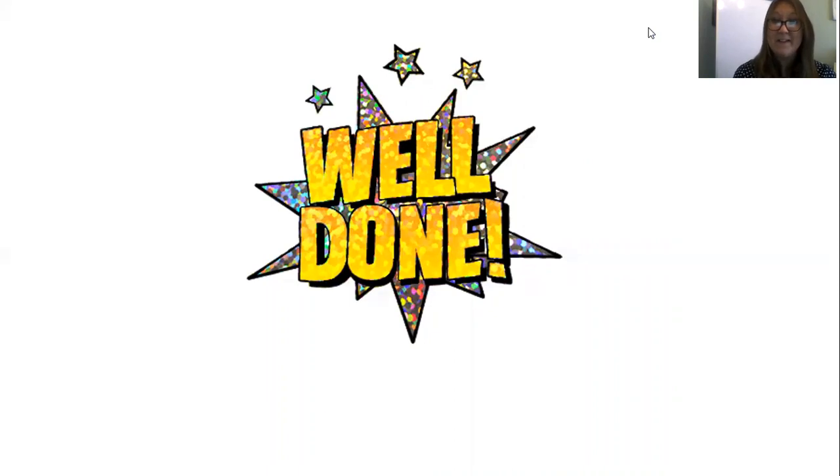Last of all, it just leaves me to say a huge well done from myself and all the Year Two teachers and TAs. We are so proud of everything you are doing at home. Keep it up everybody — we miss you, but hope you have an excellent weekend. We'll speak to you soon. Bye!